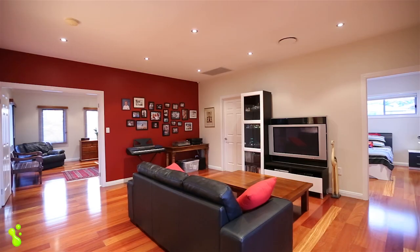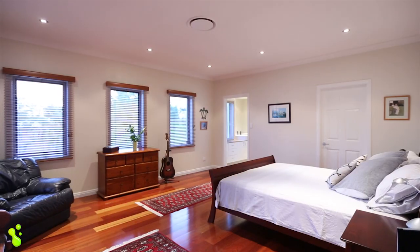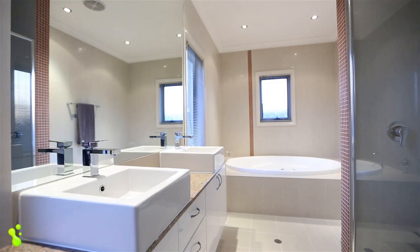Featuring polished wooden floors upstairs, rumpus area, generous sized bedrooms, three with balcony access and a spacious private master.